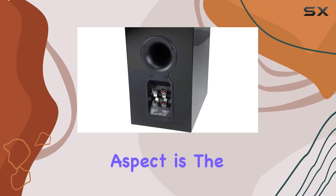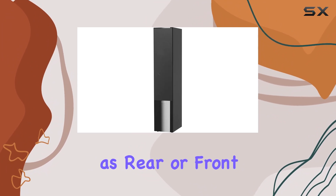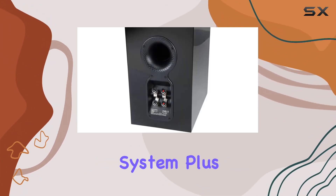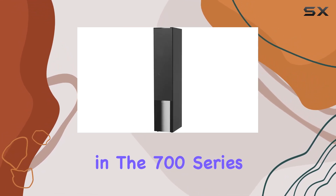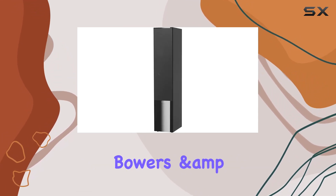One notable aspect is the speaker's versatility. It can be used as rear or front surrounds in a home audio system. Plus, it seamlessly integrates with other speakers in the 700 series, creating a complete Bowers and Wilkins system.